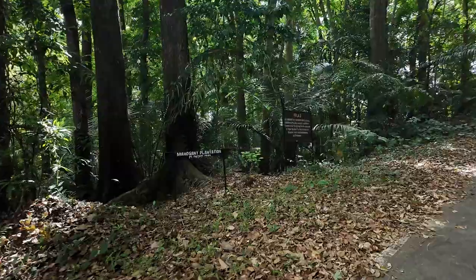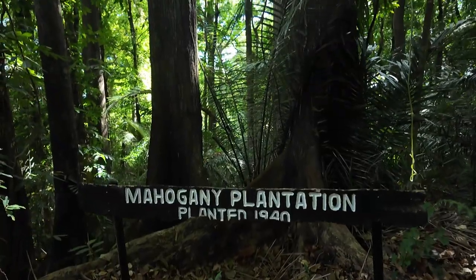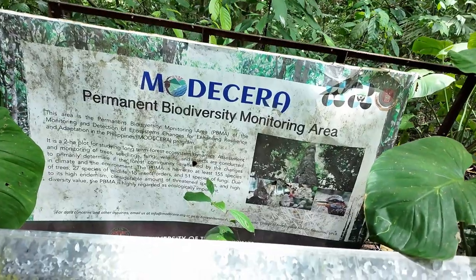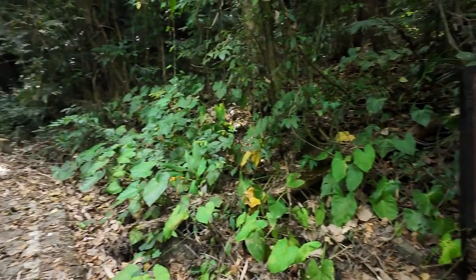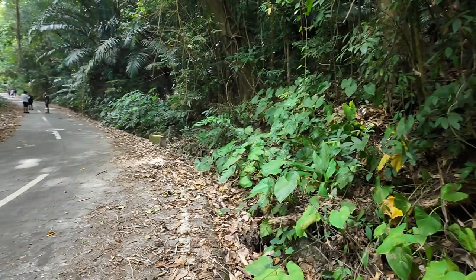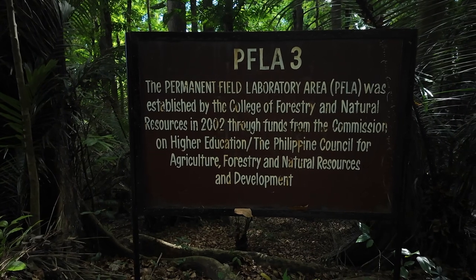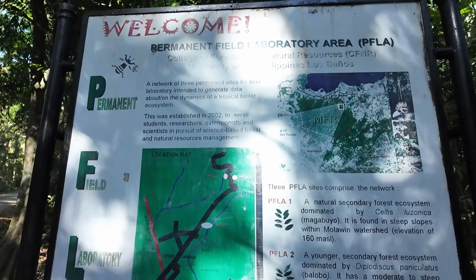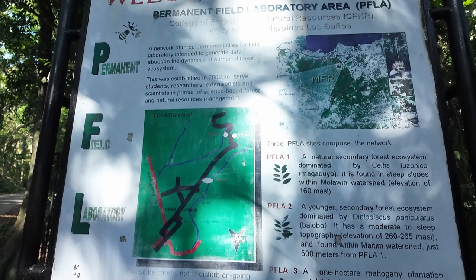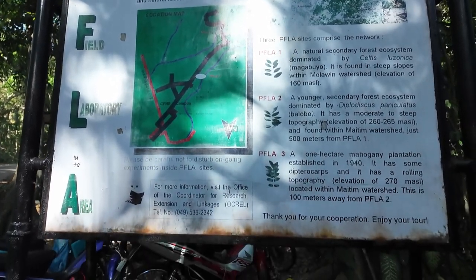Following the main road, we came across some special areas, like the mahogany plantation, a permanent biodiversity monitoring area, and some permanent field laboratory areas. I think throughout this hike we passed through like three PFLAs. What do scientists or other people use these areas for? I actually have no idea, but my best guess would be that these areas are used as observation and research sites to gather information about the ecosystem on Mt. Makiling.